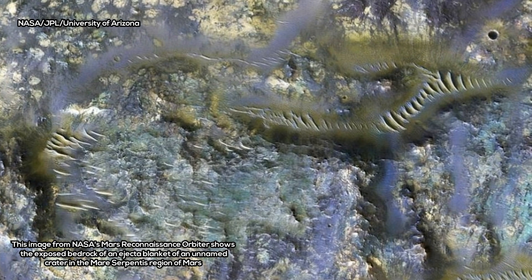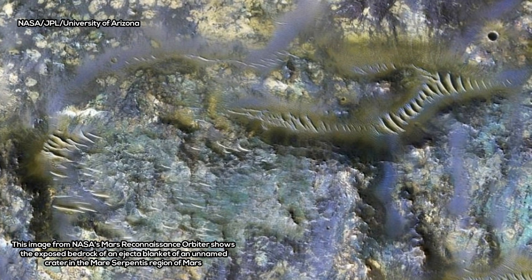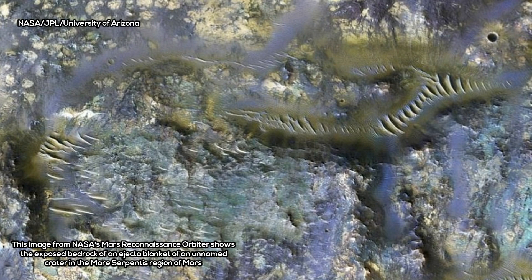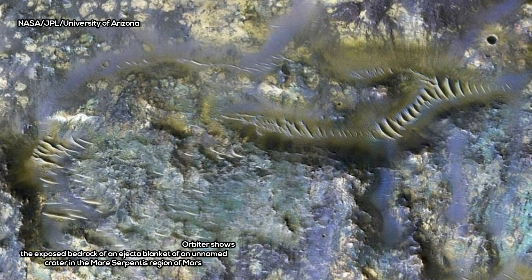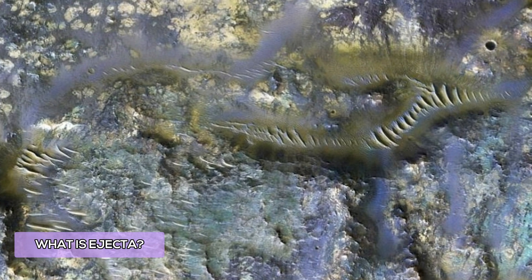The image shows the spread of features known as ejecta, or the material thrown across the surface after an impact. In this view, the breathtaking colors indicate the presence of different rocks and minerals, including iron-rich minerals such as olivine and pyroxene.